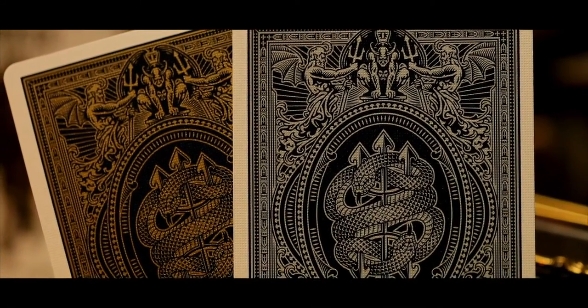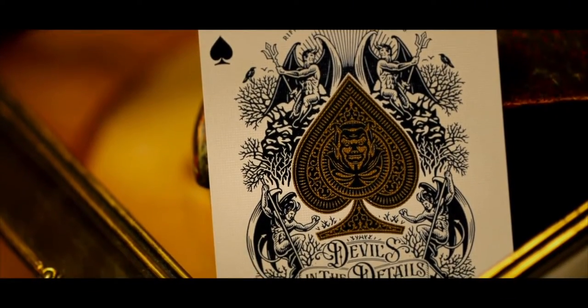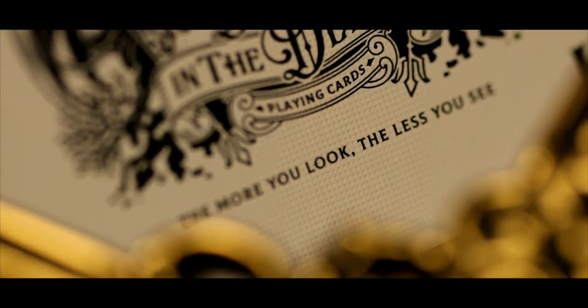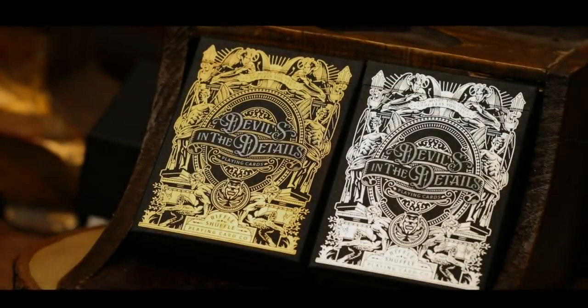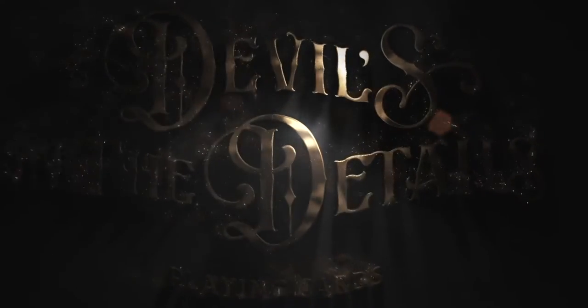You have encountered the deck. Now, help me discover its hidden details, and save me if you can. Beware its power — it will tempt you into the dark side. The more you look, the less you see. Good luck. Come find me, please.